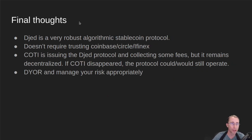My overall opinion of Jed is it's a very robust algorithmic stablecoin protocol. Because it's decentralized, it does not require trusting a centralized third party like Coinbase Circle for USDC or the Tether protocol. Those protocols are centralized and collateralized — backed one-for-one by a dollar or dollar derivatives. Cody is the company issuing and managing the Jed protocol and will collect some fees, but it remains decentralized. If Cody happened to disappear or was somehow regulated, the protocol could and would still operate.